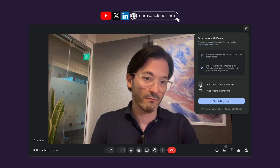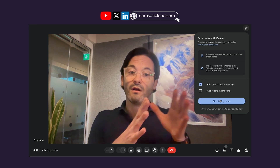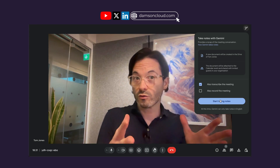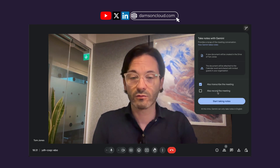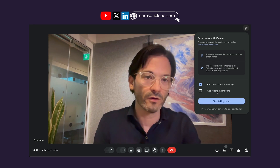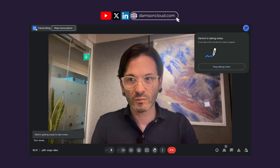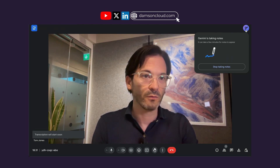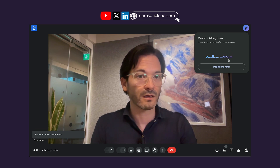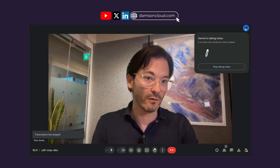We can see it's automatically ticked to transcribe the meeting because I've already used that. I can untick it if I want or leave it on. You can do the transcription and the meeting notes, or just the meeting notes — I generally do both but you don't have to. You can also record the actual meeting itself, which records video and audio. I click Start and we can see it working: the transcription appears top left and the Take Notes for Me is top right.